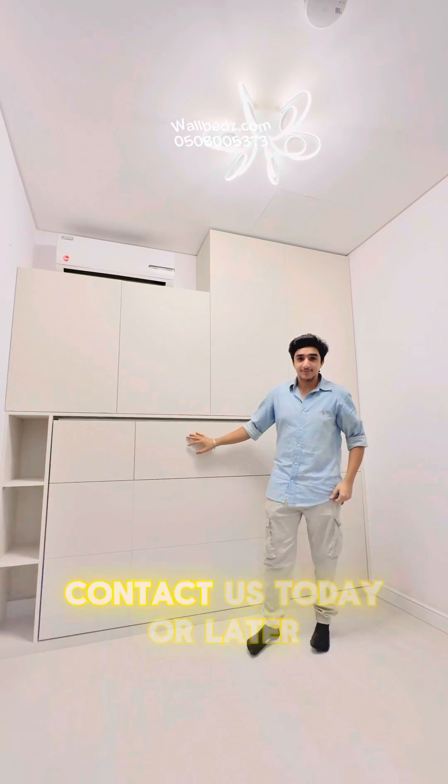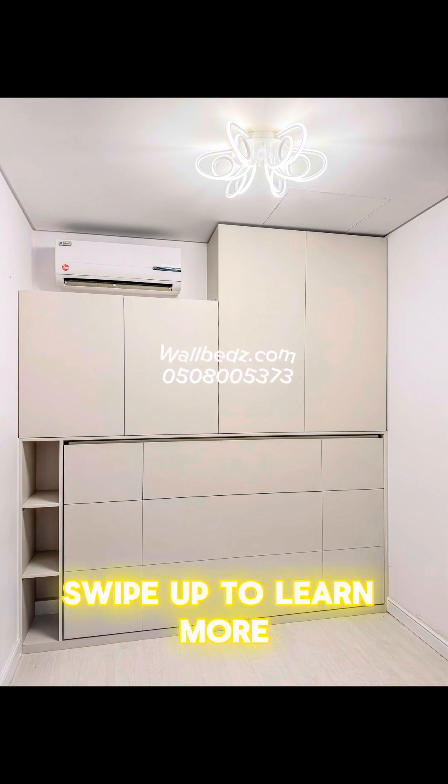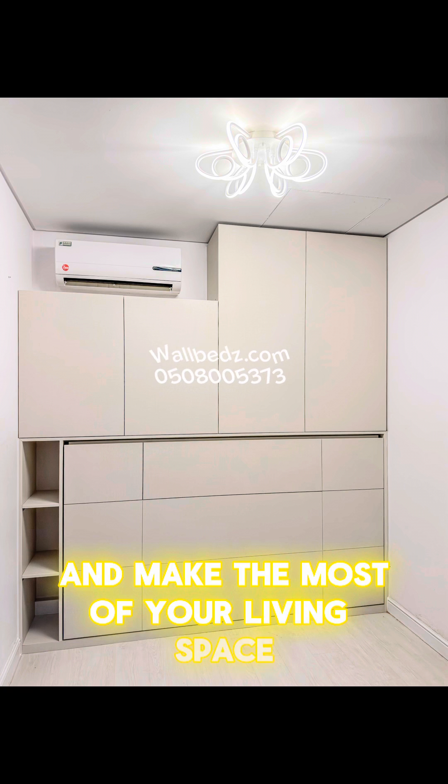See the difference for yourself. Contact us today. Swipe up to learn more and make the most of your living space.